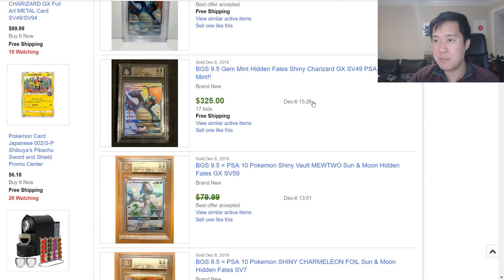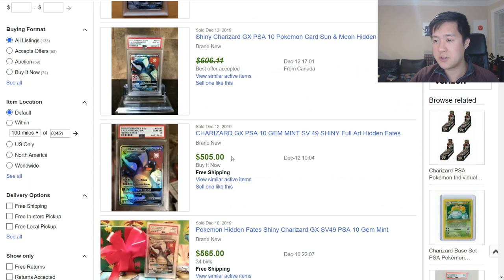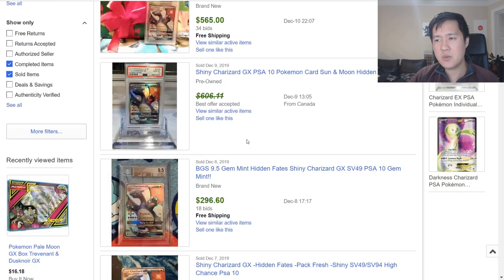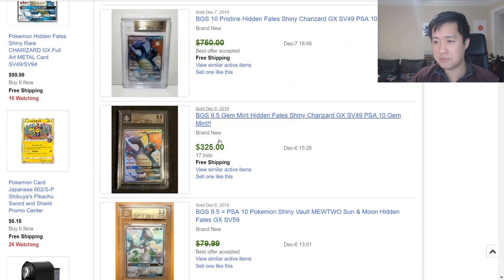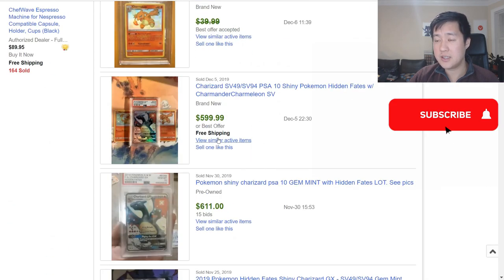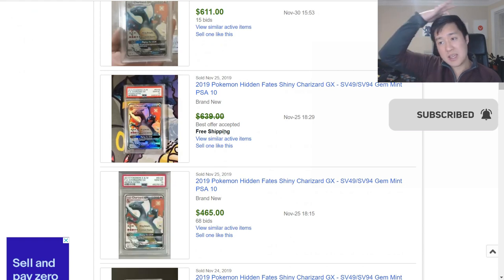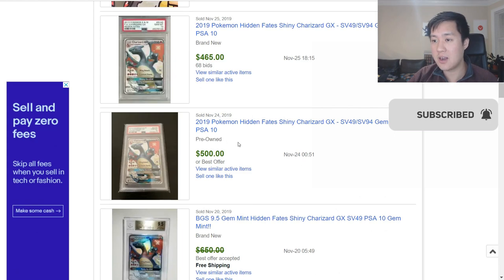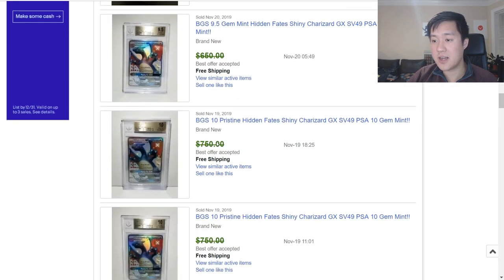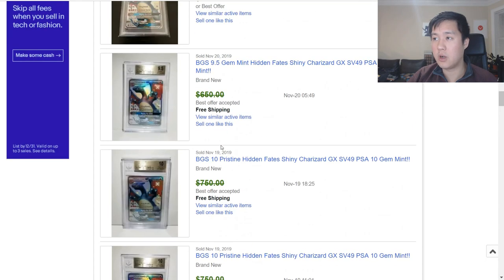I want to think about what kind of conclusions or speculations we can make based on this information for how the PSA 10 will do down the road. Looking at recent sold PSA 10 cards, we're seeing $500, $600, another $500. It's kind of anywhere between $500 to $700 — we'll stay away from BGS. We're also seeing $600, $600, a little bit higher than $600. Below $600 is maybe where the average is, but they do go higher. Some are as low as $500, and I think there was one at $400-something not too long ago.